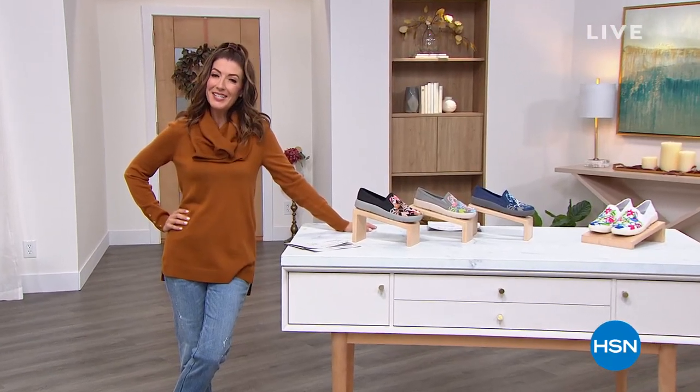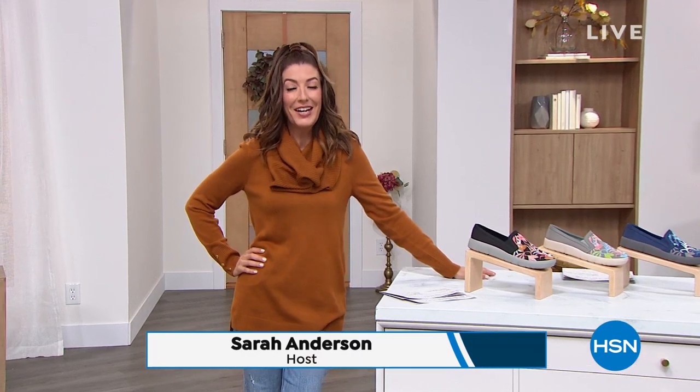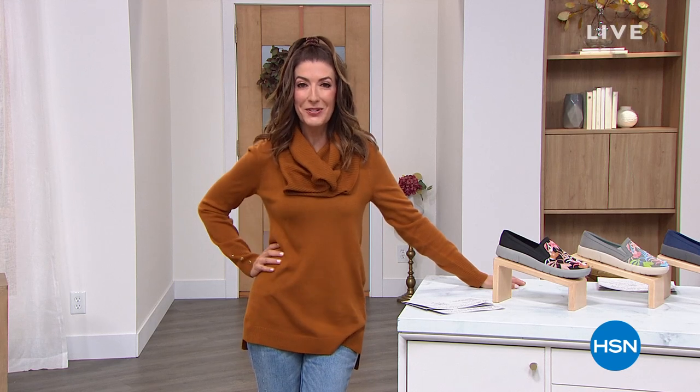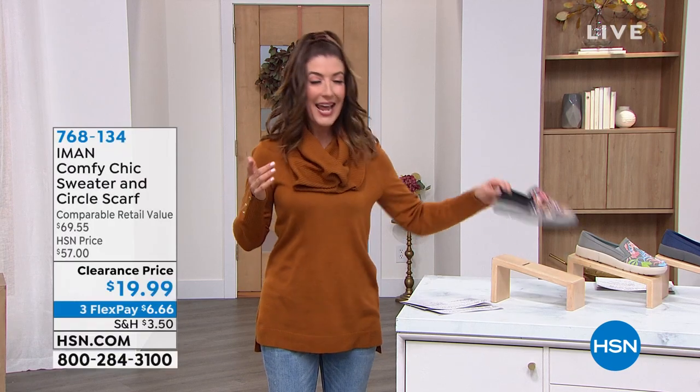Good evening, everyone. It's time for our daily deals. My name is Sarah, and this is about winter deals — buy now, wear now — everything you need to stay warm and cozy this winter season. We'll also have a look at our really cute Bear Trap slip-on sneaker. That's our today's special. And first, let's talk about the sweater that I'm wearing.